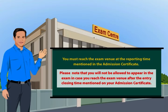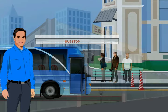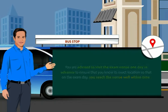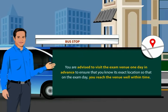Please note that you will not be allowed to appear in the exam in case you reach the exam venue after the entry-closing time mentioned on your admission certificate. You are advised to visit the exam venue one day in advance to ensure that you know its exact location, so that on the exam day you reach the venue well within time.